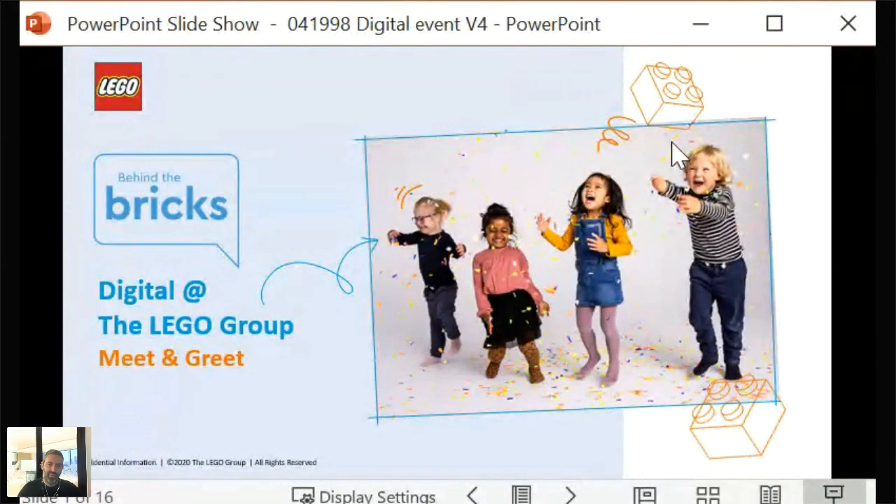Good afternoon or good evening, everyone, and welcome to our second meet and greet session here at the LEGO Group with our digital team. I've just been chatting to the Denmark team and you can see it's very dark here in London as well. My name is Andy Patterson. I work within the talent team here at the LEGO Group, and we are very excited to welcome you to our second session.